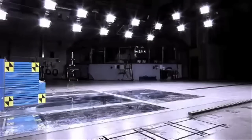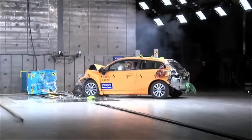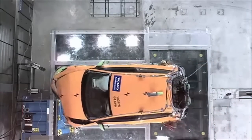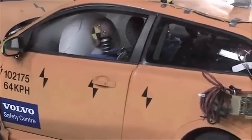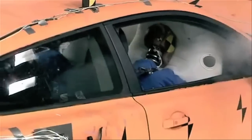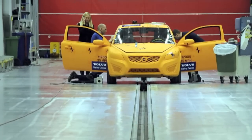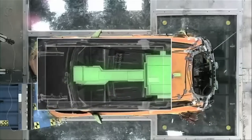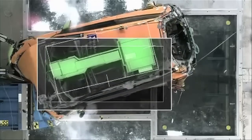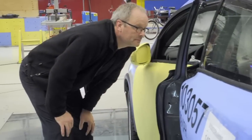Hello, and welcome to another episode of Fully Charged. I recently spent some time in Gothenburg, in Sweden, at the Volvo crash test facility, which is a truly extraordinary place. They have been trying to find out what happens to the batteries in an electric car in a high speed impact.